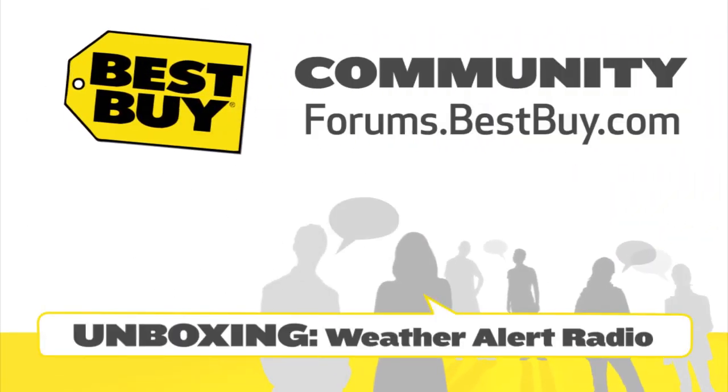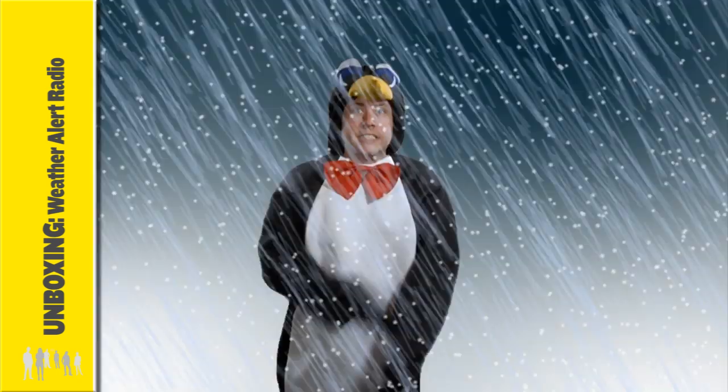Hi, Brendan here to help you stay in the know with a weather radio. Whether you're at home or on the go, early warnings about severe weather is your best protection. You need to be aware of everything from today's thunderstorms, bone-chilling blizzards, tornado touchdowns, herculean hurricanes, and other emergencies.